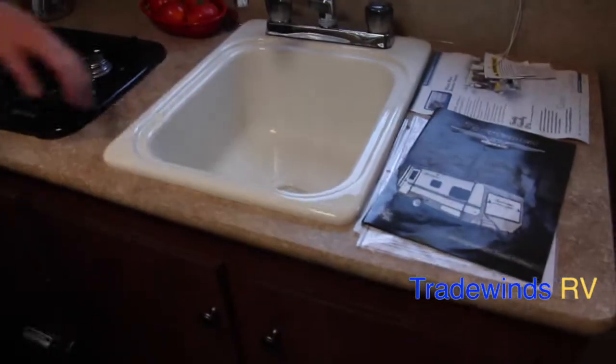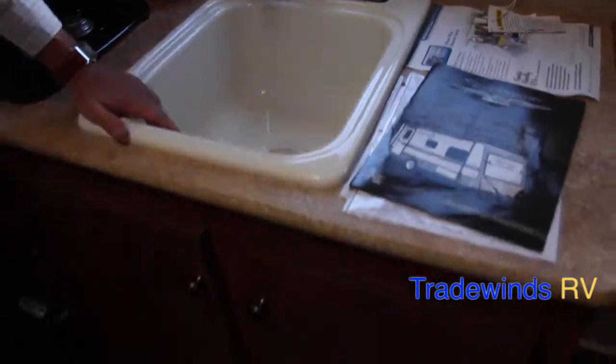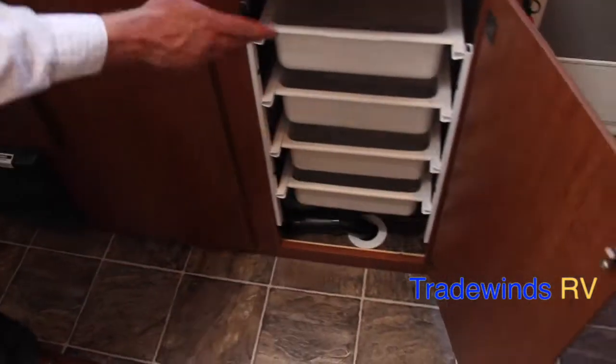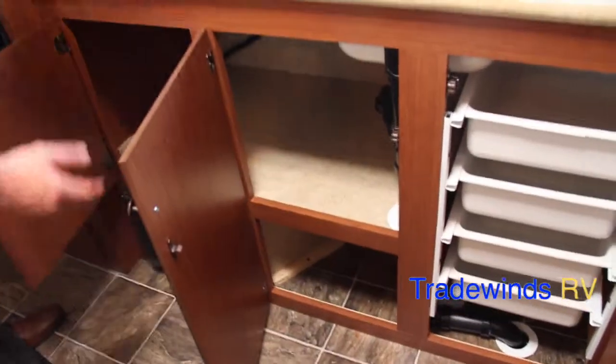Beneath that, you'll see your sink — single basin sink with a chrome finish on the faucet, hot and cold options. Here, you'll notice the slide-in, slide-out drawers, and then some storage here that passes all the way through.